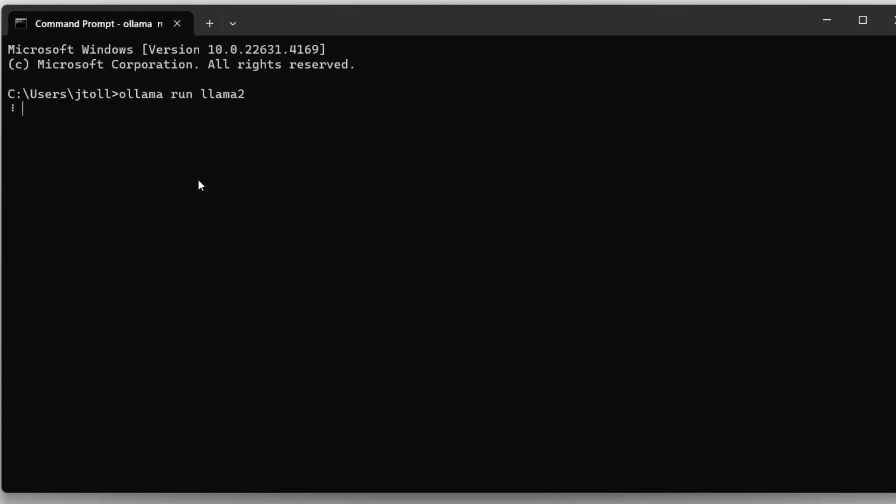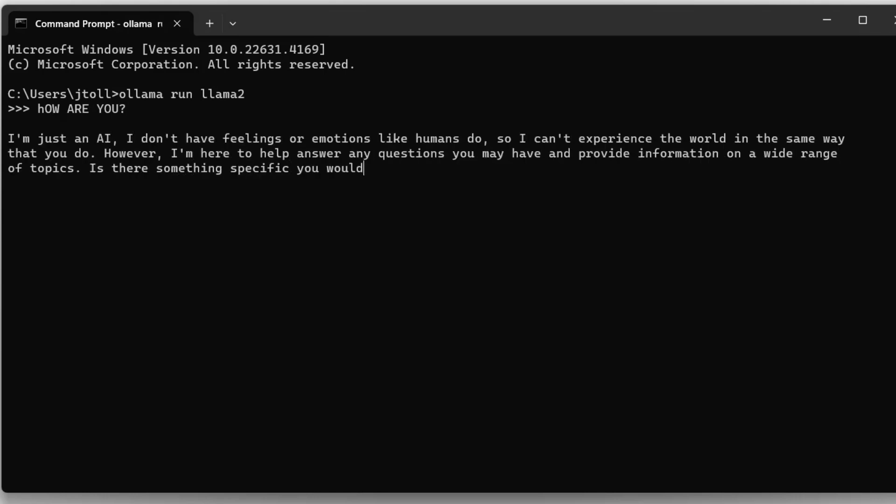So whether I need to whip up some content or throw together a quick draft, I open my terminal window, type in the prompt, and we get to work. It's like having a little brainstorming buddy right on my computer — one that doesn't need the web to be brilliant.